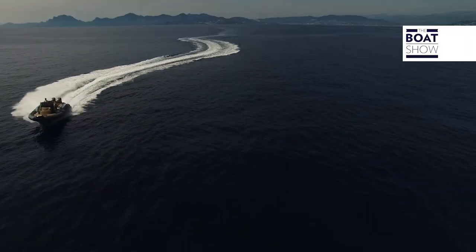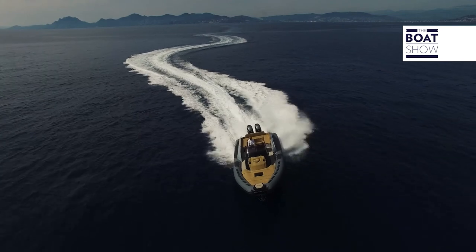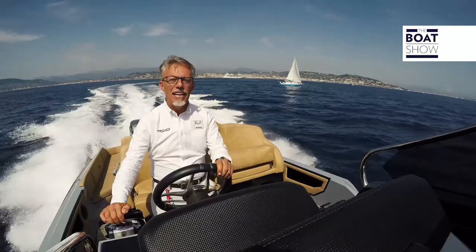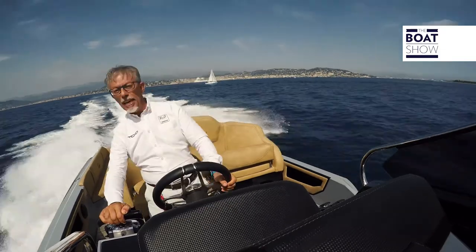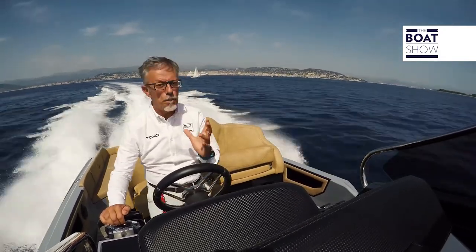The traffic today in front of Cannes is quite intense. We do a bit of slalom to avoid the other boats. At cruising pace, it is really enjoyable to handle — and it is also soft. On these waves, which are not so high, we know how the wakes of other boats are often annoying, but here I'm in full comfort, even when I take them in a slightly wrong way.